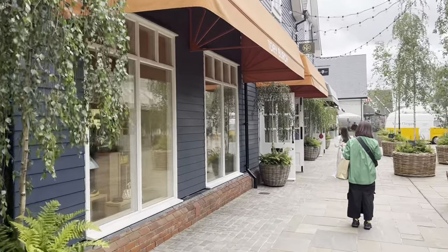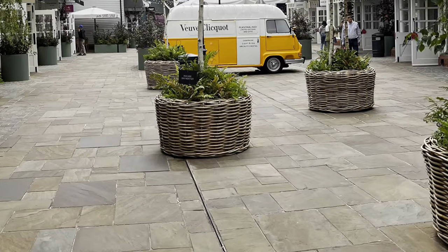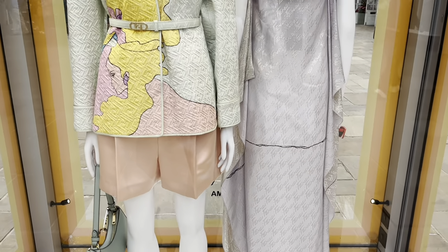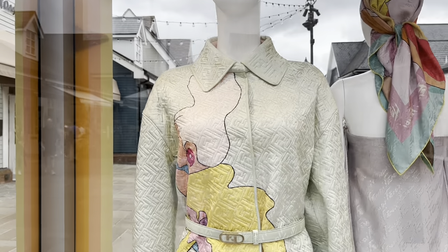I love Bicester Village - it's such a nice place to shop, very open and airy. A little bit of Veuve Clicquot - who doesn't love it? I've just arrived and I'm going to get a coffee and then have a mooch. I'm looking for summer pieces but also intrigued by Longchamp, Mulberry, Karl Lagerfeld, and Vivian Westwood for jewelry. I might also pop into Gucci and Prada - let's see what looks good!